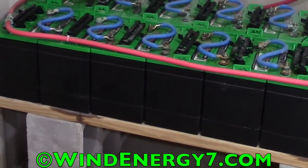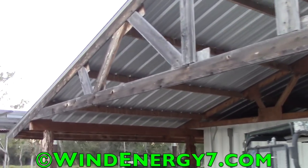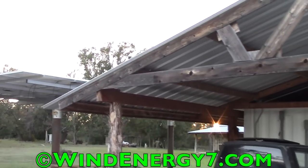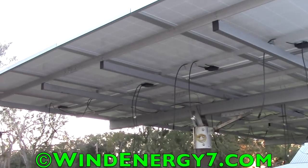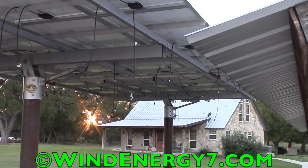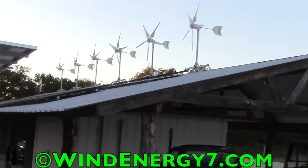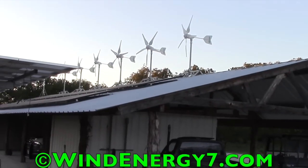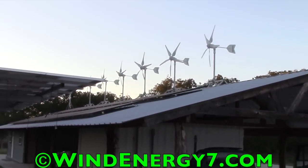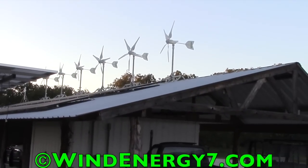There are 32 batteries in the bank. What we just installed were two of the 15 panel solar poles. Each one of these poles has about four kilowatts of power apiece — 15 panels on this pole and then 15 panels on that pole. And then up top in the first installation there are 36 panels on the roof of the barn. So six turbines, 36 panels up top, and then 30 more panels here — a system with six turbines and 66 solar panels.